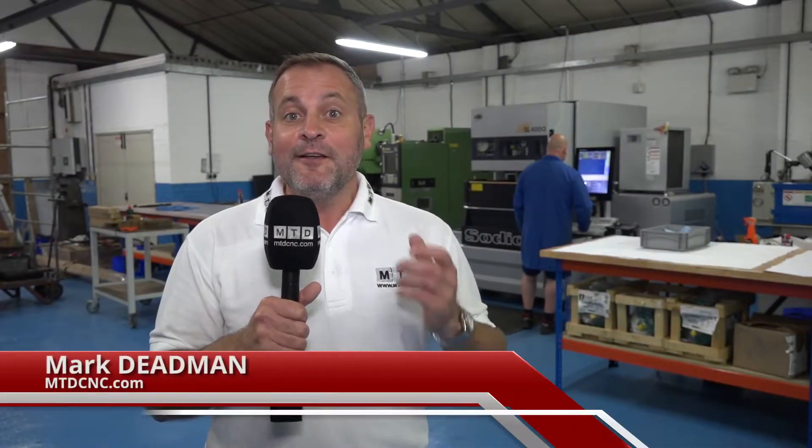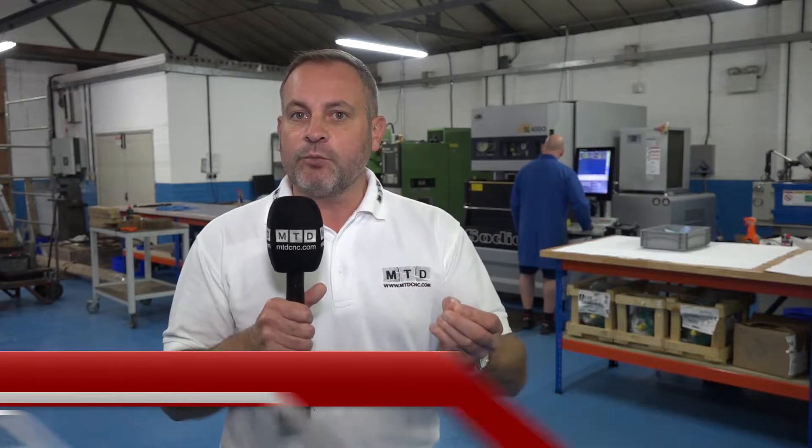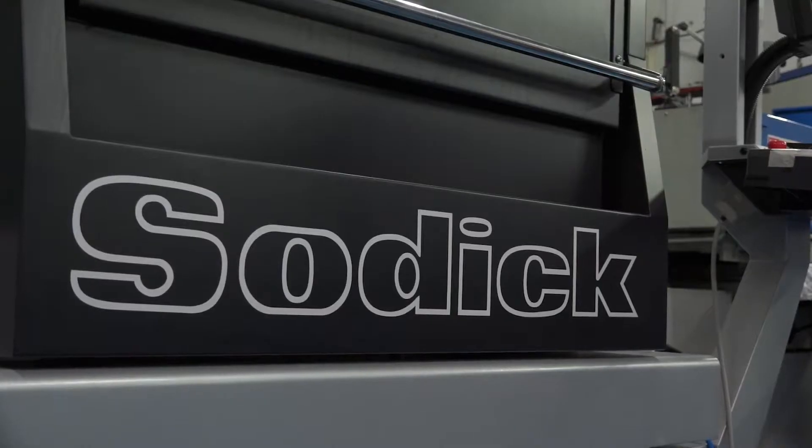We're here in London at Dean Bank Precision. These guys do a lot of finished work and they need EDM machines. They embrace SODICK. Let's find out why.